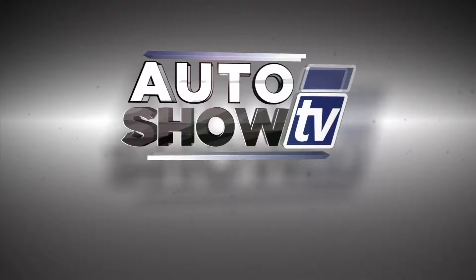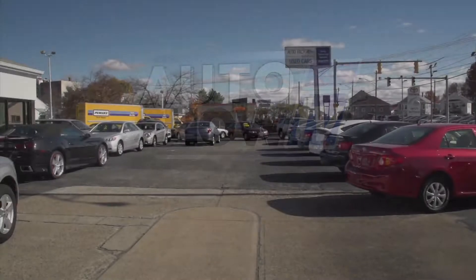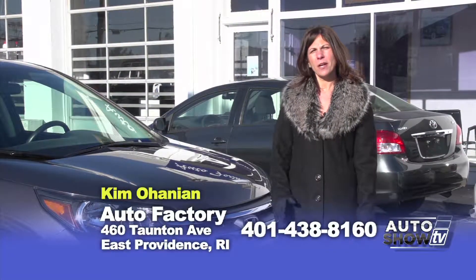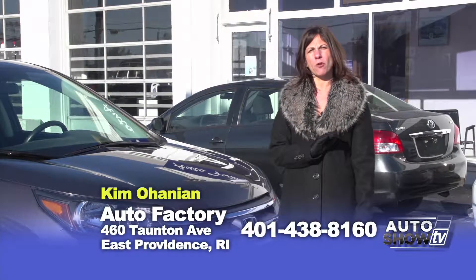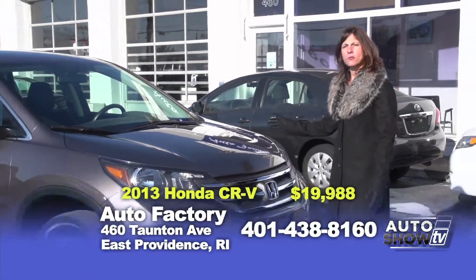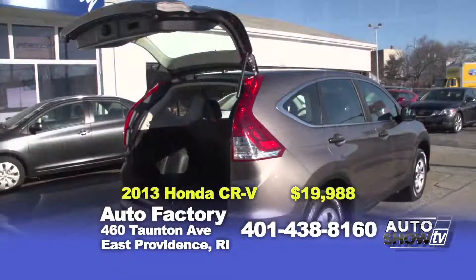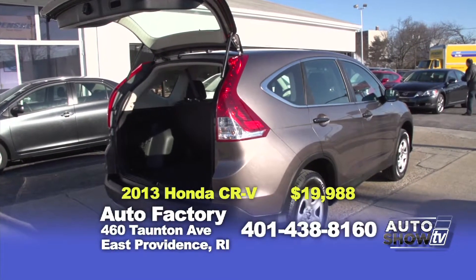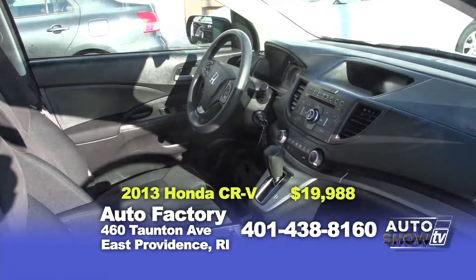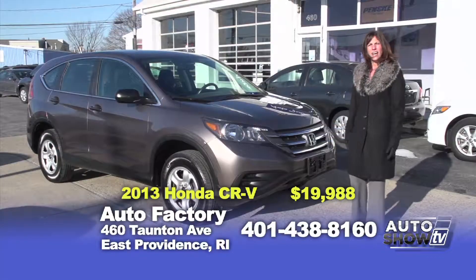Let's get back to the car shopping. You're watching Auto Show TV. Happy New Year — I'm Kim Ohanian from Auto Factory. We're going to start this year off right with some great vehicles. First up is a 2013 Honda CR-V — four-cylinder with all-wheel drive, only 22,000 miles, full factory Honda warranty remaining, automatic transmission, loaded, priced at only $19,988.